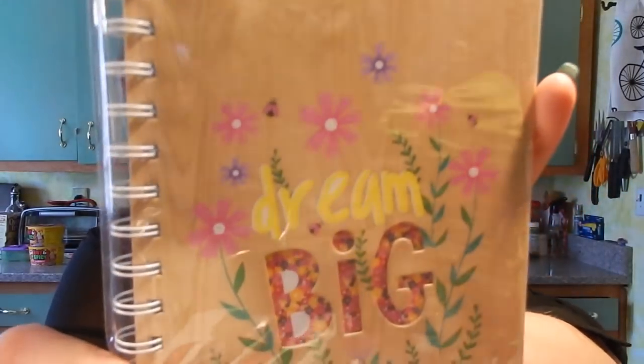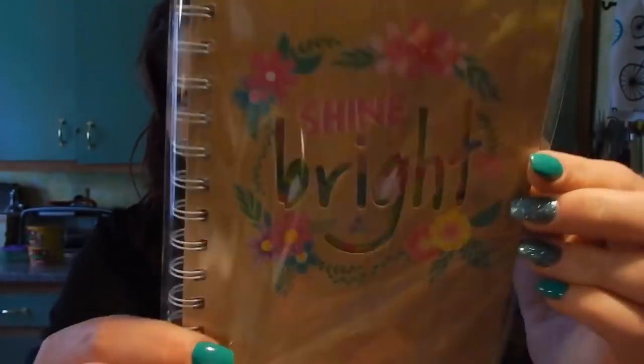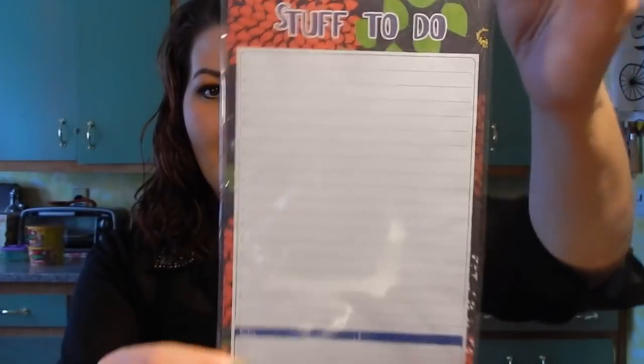I found two notebooks — the wooden-looking ones that have a cutout on the main word. One says 'Dream Big' with flowers and has 60 sheets in a spiral, and the other says 'Shine Bright' with the word 'Bright' cut out. Really love these. I also got a 'Stuff to Do' list pad — no magnet, but pretty cool. I always write my lists on things like this when I'm pulling inventory for eBay, like when two shirts sell and I need to know where they are specifically.